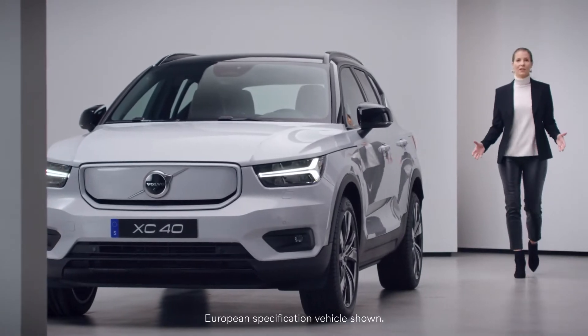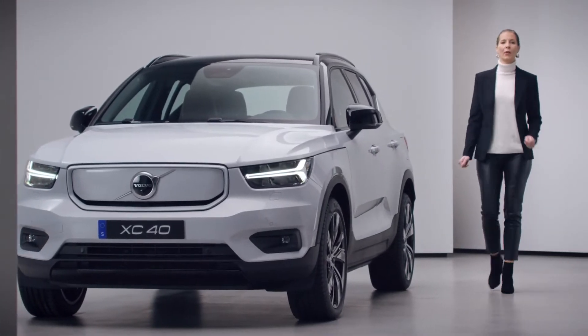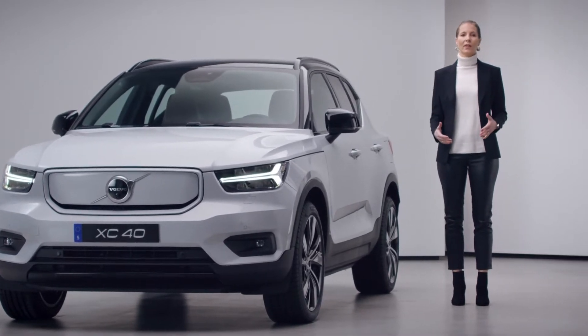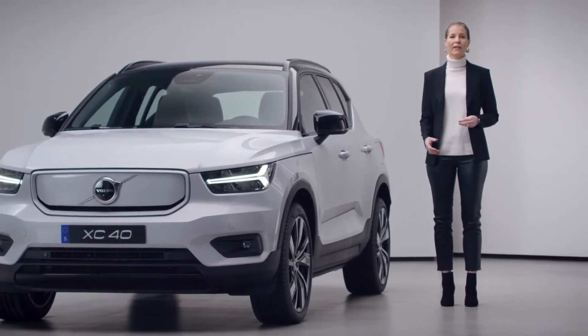To us at Volvo Cars, safety is always at the core of everything we do. Our commitment to help and protect in traffic has been with us since the start in 1927. And with the XC40 Recharge, we have created one of the safest cars on the road.